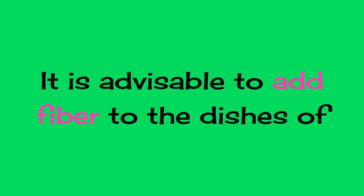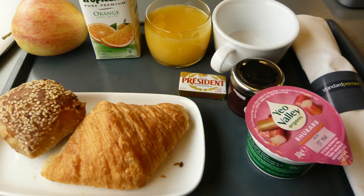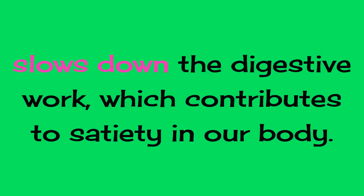1. Add fiber. It is advisable to add fiber to the dishes of the first meal of the day, which requires chewing and therefore slows down the digestive work, which contributes to satiety in our body.